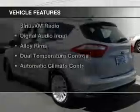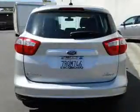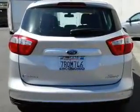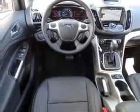The features include push-button start, leather seats, heated seats, Bluetooth connectivity, Ford Sync voice activation, Sirius XM satellite radio, digital audio input, alloy rims, dual temperature controls, and automatic climate control.